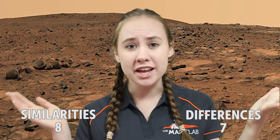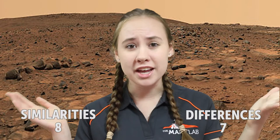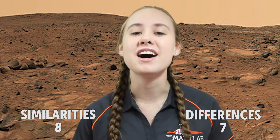So that's all the similarities and differences between a Mars bar and the planet Mars, and I bet you didn't know that there were more similarities than differences. Thanks for watching, I'm Katie from the Mars Lab and I'll see you soon, bye!